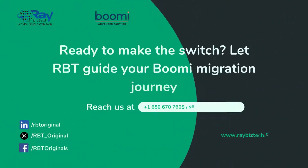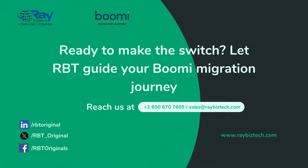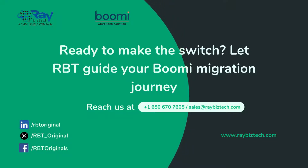Our tailored approach ensures a smooth transition to a platform that enhances efficiency and scalability. Reach out to begin your journey to Boomi excellence.